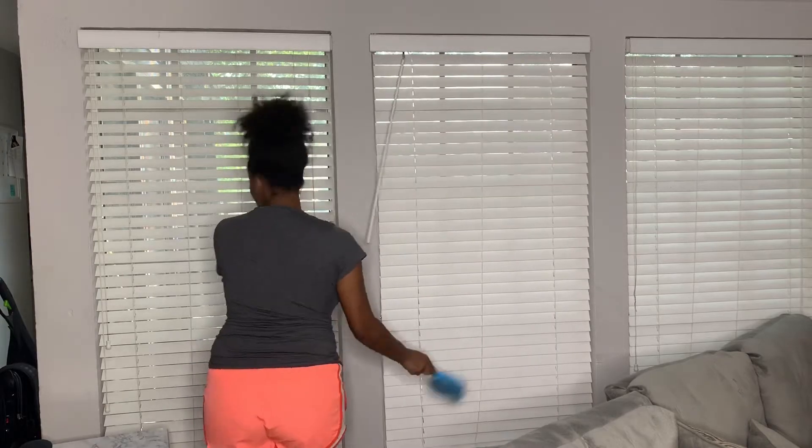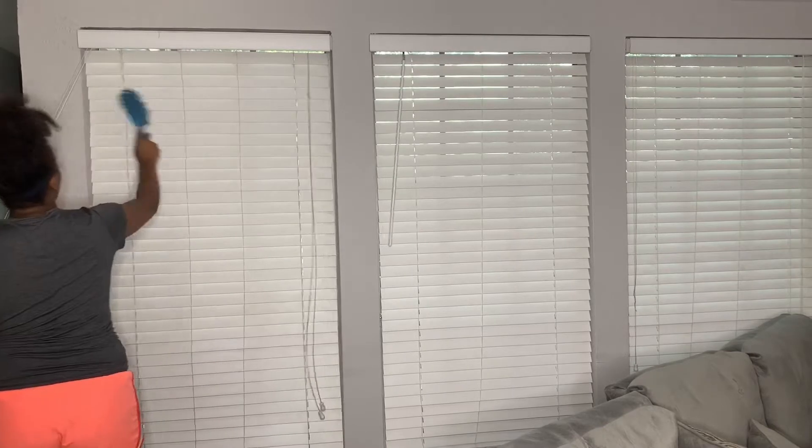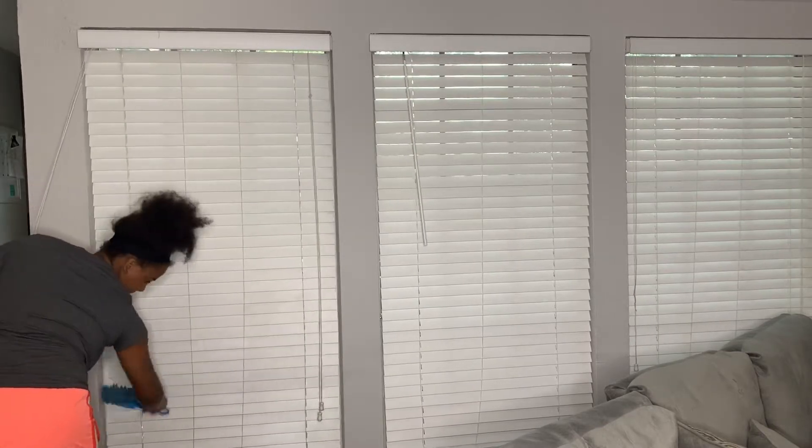By the way, the duster that I'm using is just from Dollar Tree. I love it because it's super small, so it's easy to carry around, and it literally gets in between the little grooves of the blinds. I really like that.